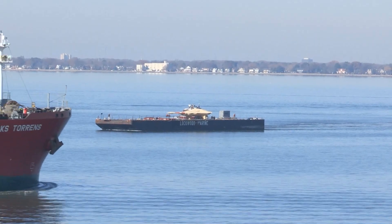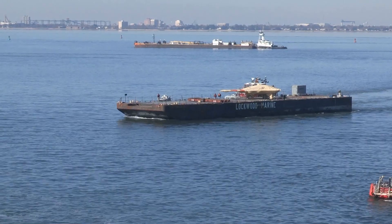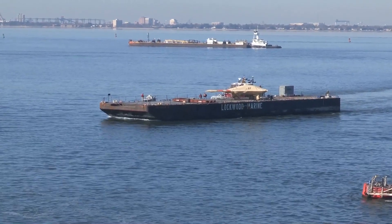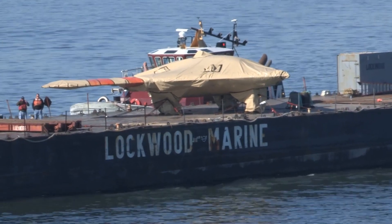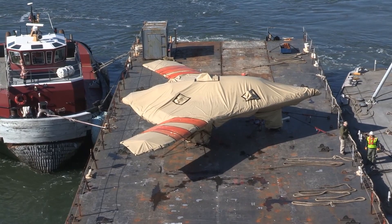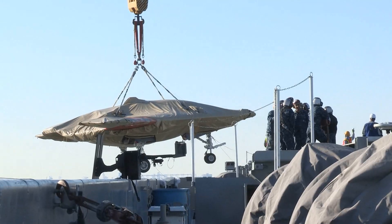Hello everyone, today we're going to be discussing some exciting news in the aviation world: the potential revival of the XP-47B unmanned combat aerial system, or UCAS. The XP-47B was a revolutionary aircraft that made history in the 1940s. In this video we'll be diving into the details of this news and exploring why the XP-47B UCAS is such an important aircraft.